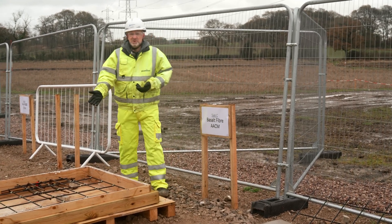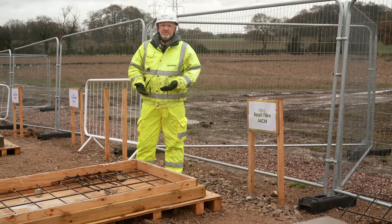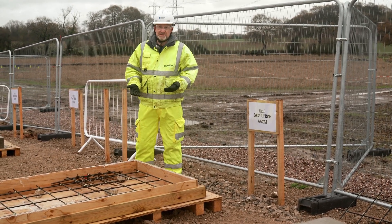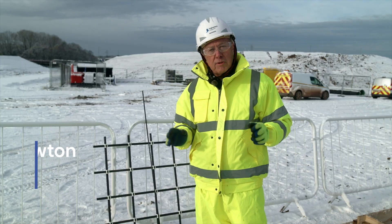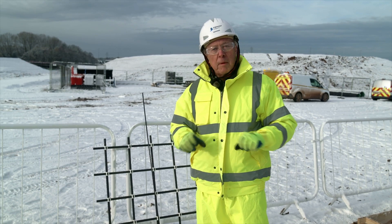The basalt fibre reinforcement does the same — far, far lower carbon footprint than the conventional material we use of steel reinforcement. We produce a basalt fibre reinforced polymer, which simply put is an alternative to steel rebar made from basalt fibre with a polymer binding.